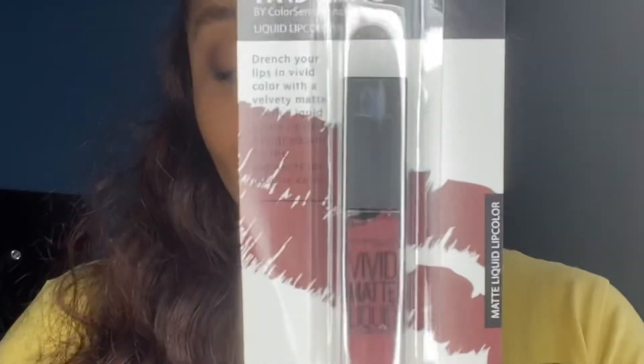Hi everybody! Today I am so excited because I found such a major deal. I almost don't want to share, but I'm not like that, so I'm just going to go ahead and share with you guys. I found this Maybelline Vivid Matte Liquid Lip Color, and I also found this Maybelline lip color there.